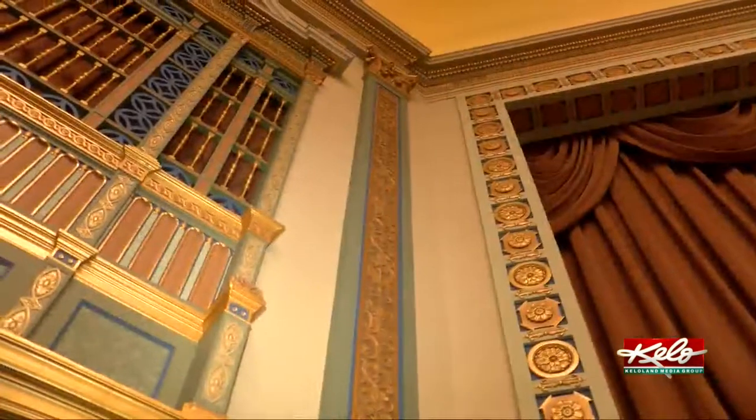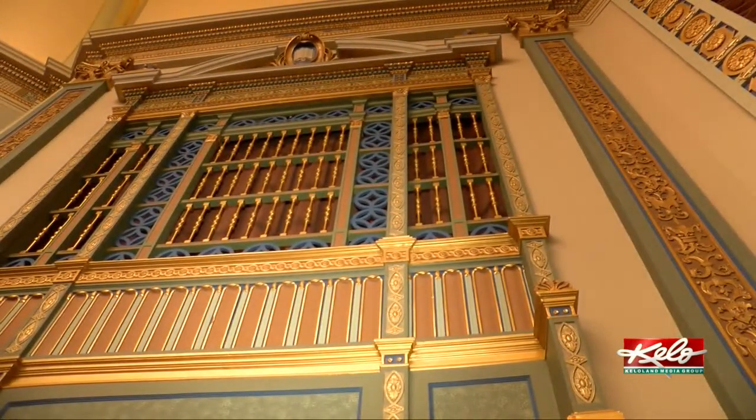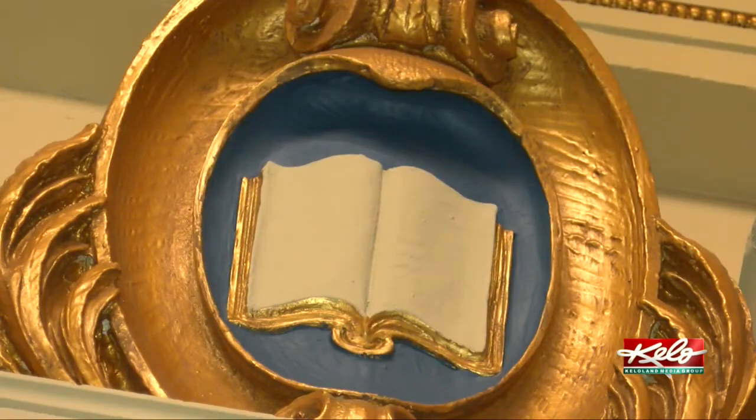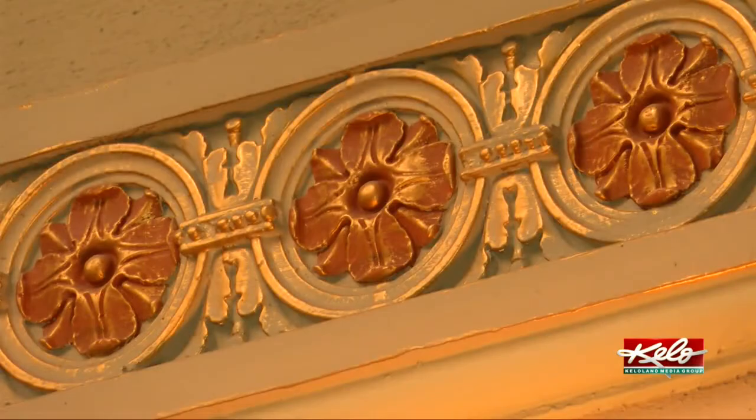Executive director Allison Weiland says the carefully made restorations were no easy feat. It's hard to look at a photograph from 1926 and get your color scheme. So we bring in experts. They came in and went throughout the theater and they peel back the layers of paint to find what the original colors were.